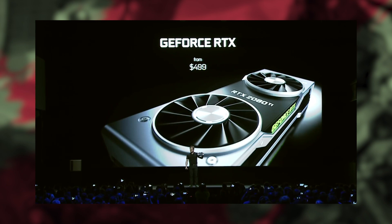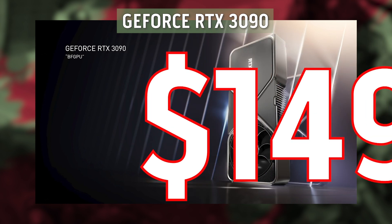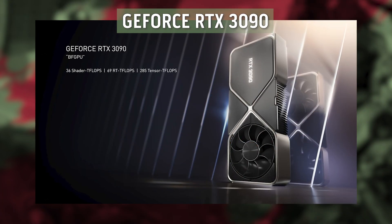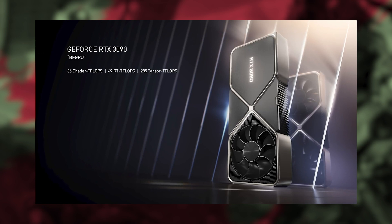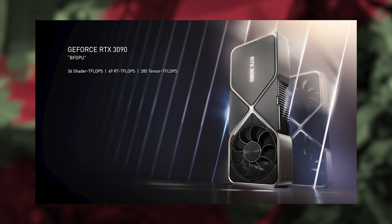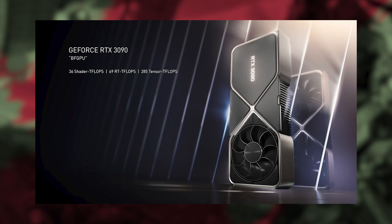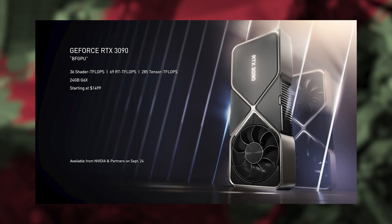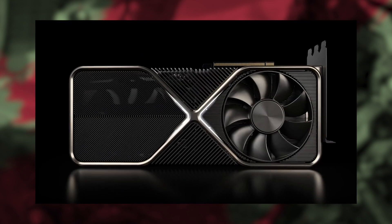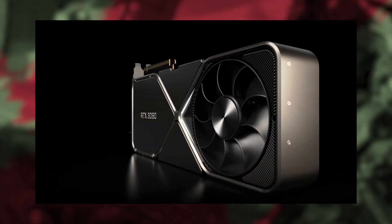The absolute titan of a graphics card, the RTX 3090, is coming in at $1,499 or from around £1,400. The price has shocked pretty much everyone, but it's a testament to NVIDIA wanting to sell as many units as possible with this new high-spec GPU while keeping it at a competitive price. For comparison, the 2080 is currently coming up at $1,149 on the UK site I was looking at.